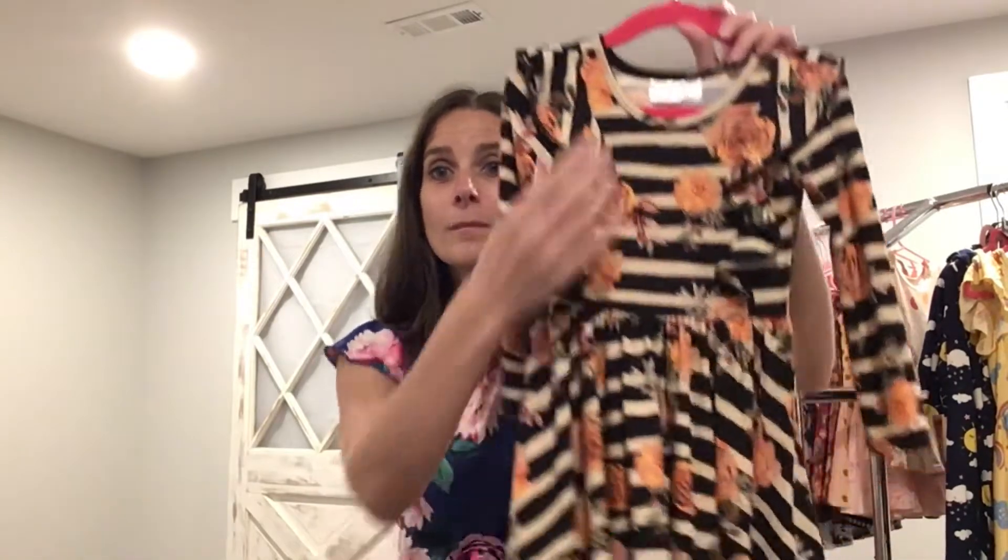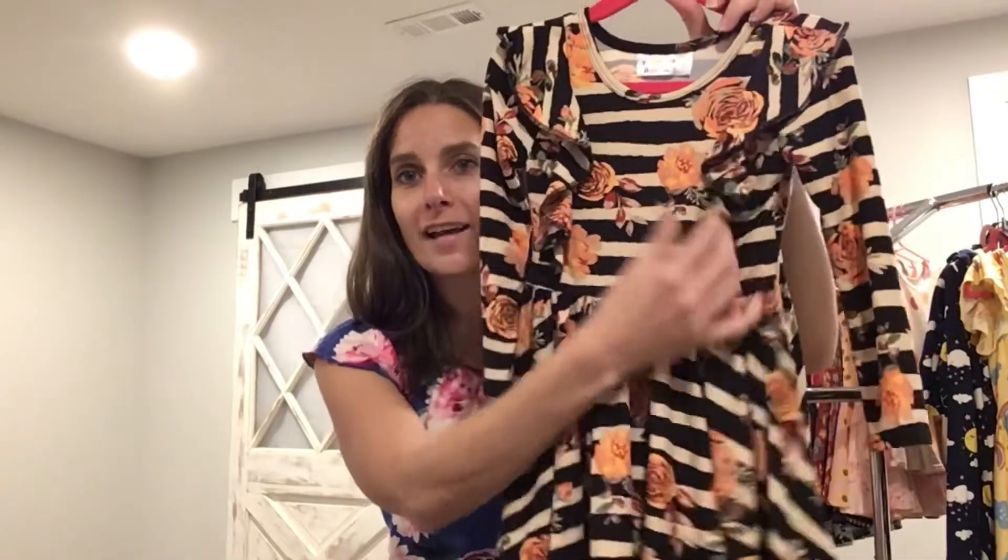Hi again, it's Erica Guiana and I'm here to share information about the Dot Dot Smile ruffle dress. The ruffle dress is the newest dress at Dot Dot Smile and it is long sleeves with a beautiful ruffle on both sides in the front and in the back.